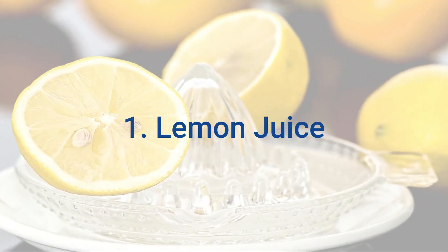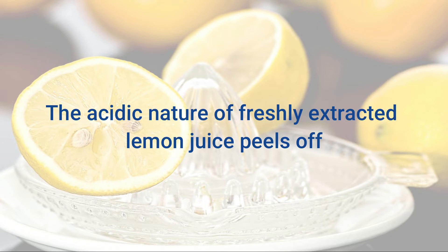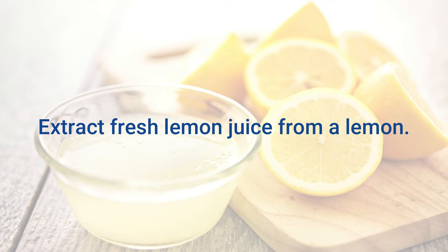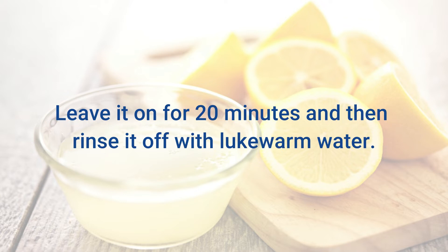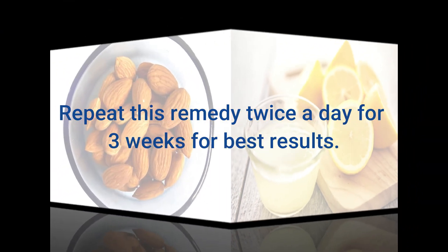1. Lemon Juice. It is a natural skin lightener with astringent properties. The acidic nature of freshly extracted lemon juice peels off the outer hyperpigmented layer of the skin. Extract fresh lemon juice from a lemon. Apply it on the affected areas and gently rub it around for 1 to 2 minutes. Leave it on for 20 minutes and then rinse it off with lukewarm water. Repeat this remedy twice a day for 3 weeks for best results.